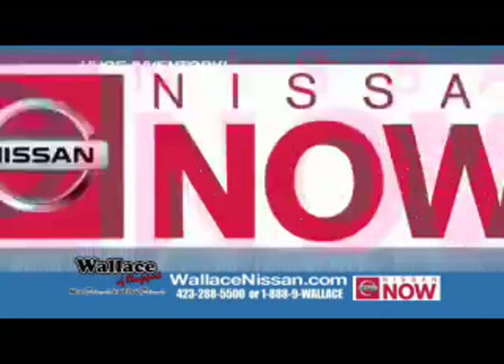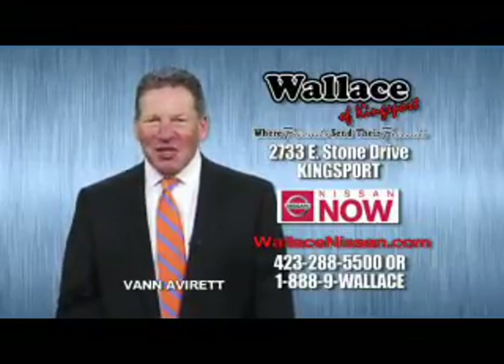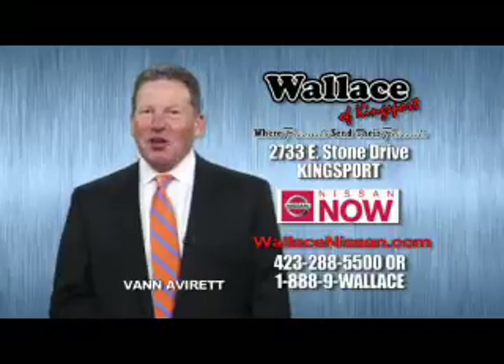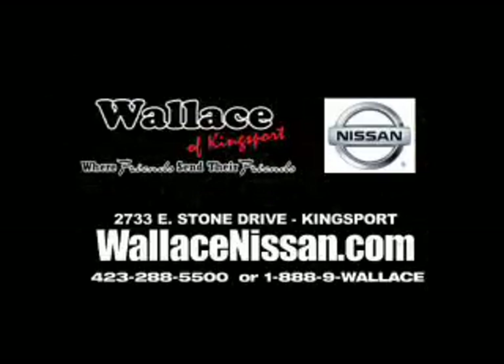Nissan Now Sales event and the lifetime warranty. Hello, this is Van Aver for Wallace-Nissan of Kingsport. Make Wallace-Nissan of Kingsport your destination dealership. Wallace-Nissan of Kingsport, where friends send their friends.